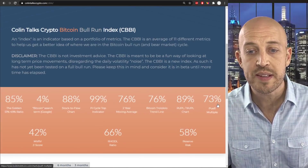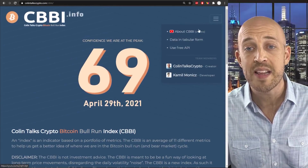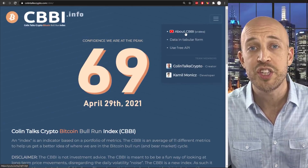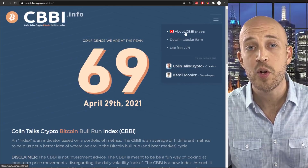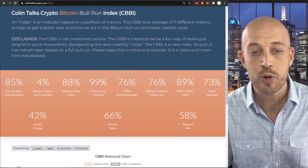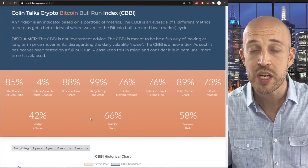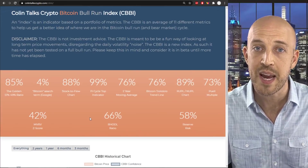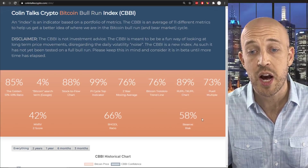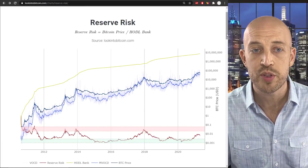I've talked about all these different metrics in my past videos. The video right in the menu of the cbbi.info website is a great place to start for a general introduction. We added three new metrics: the MVRV Z score and the R-HODL ratio I covered in my last CBBI update video. In this video, I will cover the third new metric — the reserve risk. Let's take a look at what the reserve risk is.